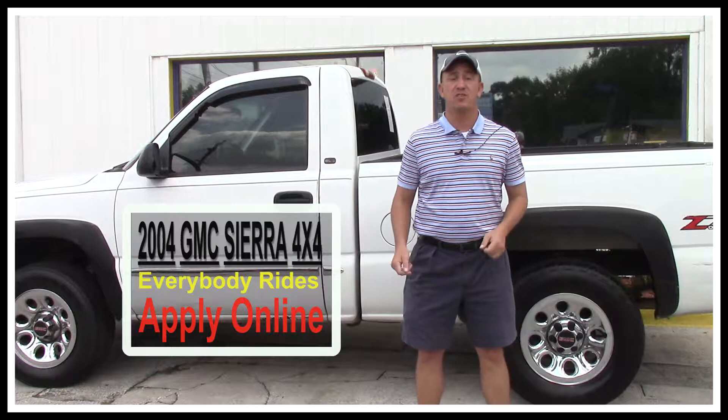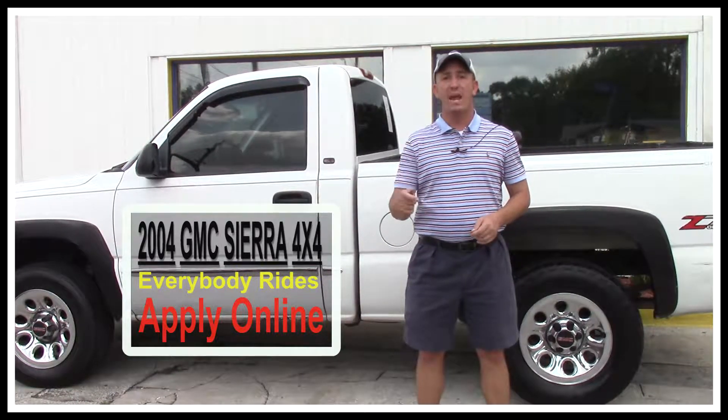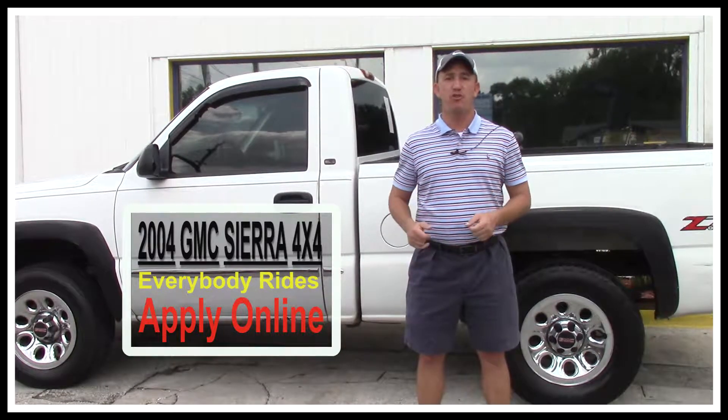Hey guys, my name is Chad with Network Auto Sales and I've got an awesome truck I want to show you. This one's a 2004 regular cab 4x4 GMC Sierra with a Z71 package. Super sporty little truck, come check it out.